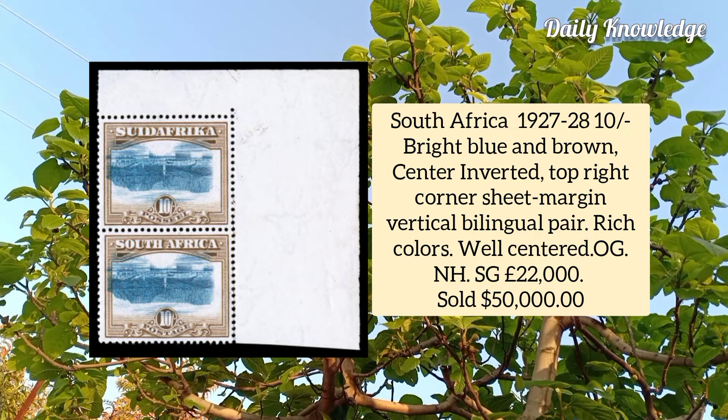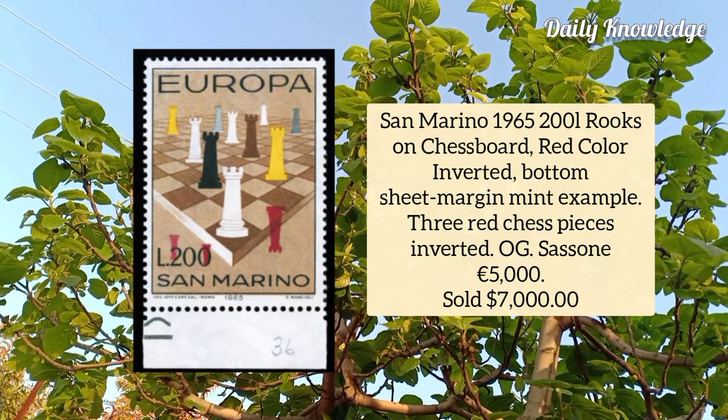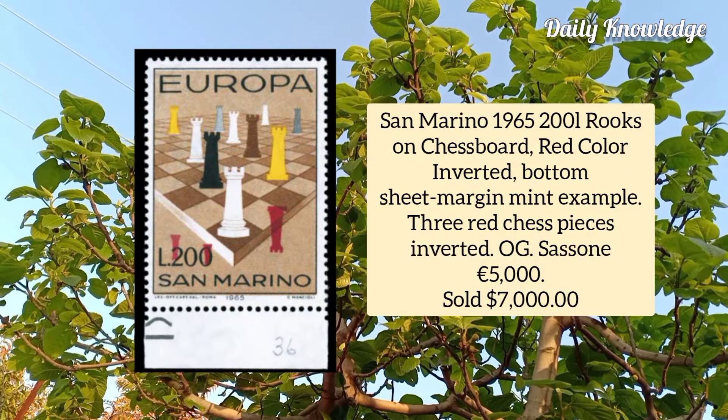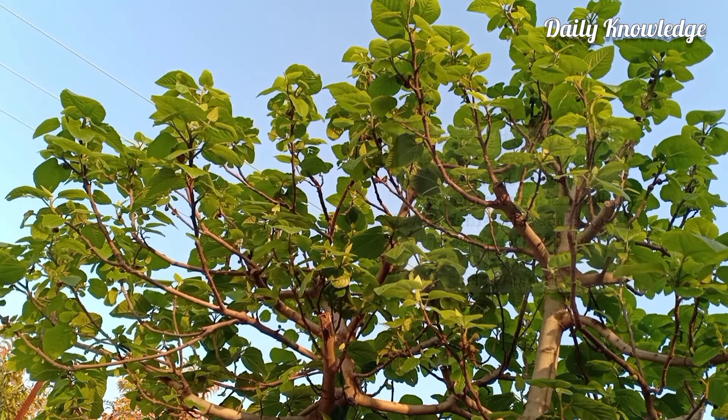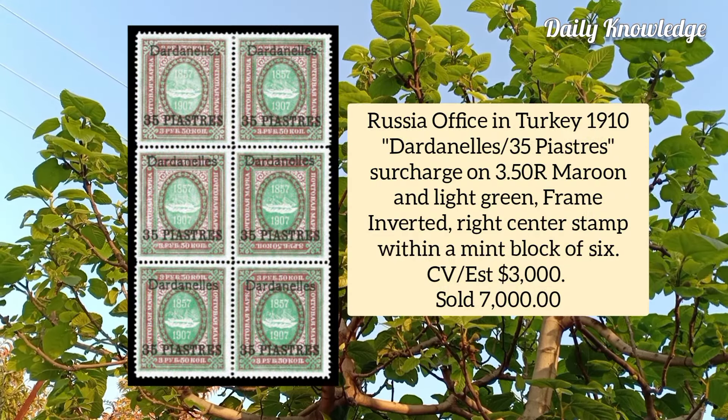South Africa 1927 is a vertical bilingual pair with each stamp displaying an inverted center. San Marino 1965, 200L rooks on chess board, red color inverted, bottom sheet margin mint example — so three red chess pieces are inverted.